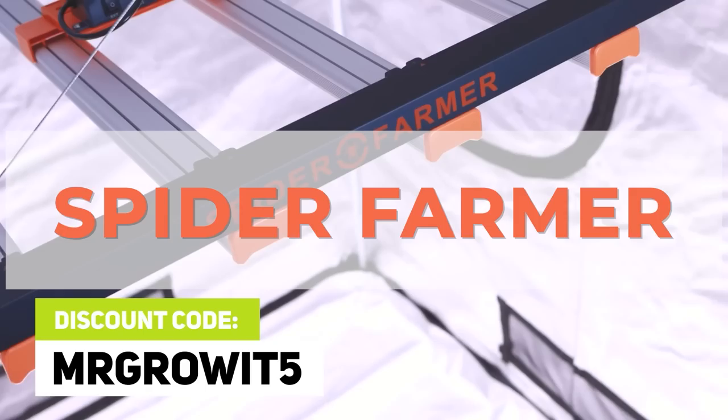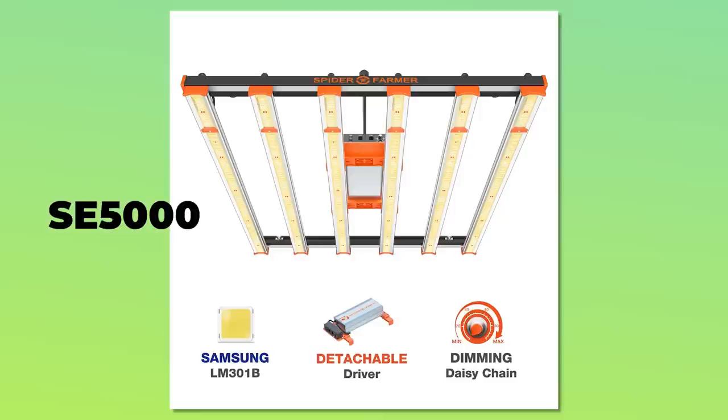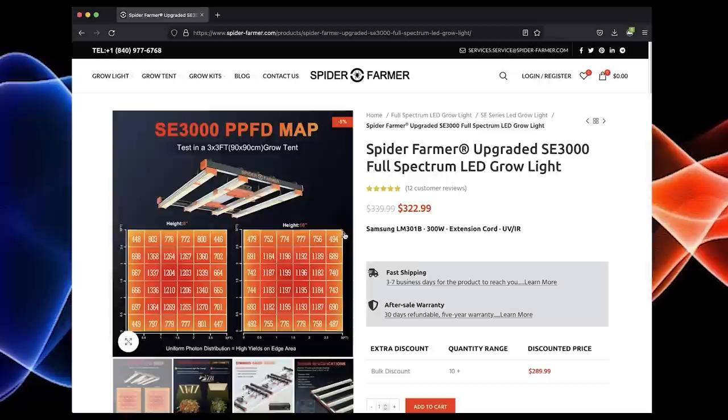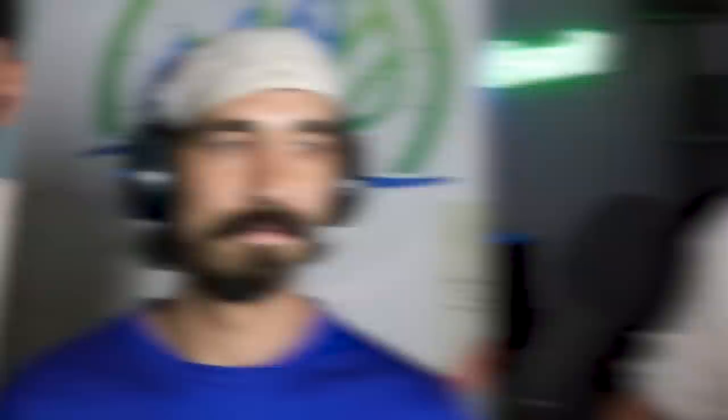Spider Farmer is sponsoring this episode. Coupon code MRGROWIT5 will get you a discount on their products. Check out their SE series, which are bar-style LED grow lights: the SE3000, a full-bar fixture for a 3x3 grow space; the SE5000, a 6-bar fixture for a 4x4 grow space; the SE7000, an 8-bar fixture for a 5x5 grow space; and the SE1000W, a 10-bar fixture for a 5x5 grow space. Check out their website at spider-farmer.com, or search for them on Amazon, and don't forget to use discount code MRGROWIT5.